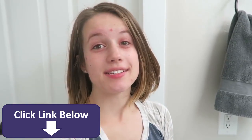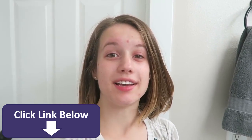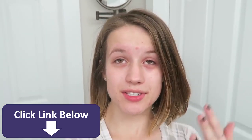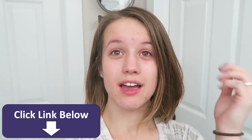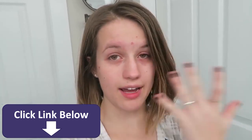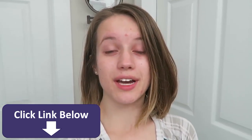I promised you guys in my last video that I would do a makeup routine, so that is what I'm going to be doing today. I have washed all my makeup off. You can see I have dark circles — it looks worse on camera — I have red spots, acne, dark circles, red eyes, probably from lack of sleep because of homework.